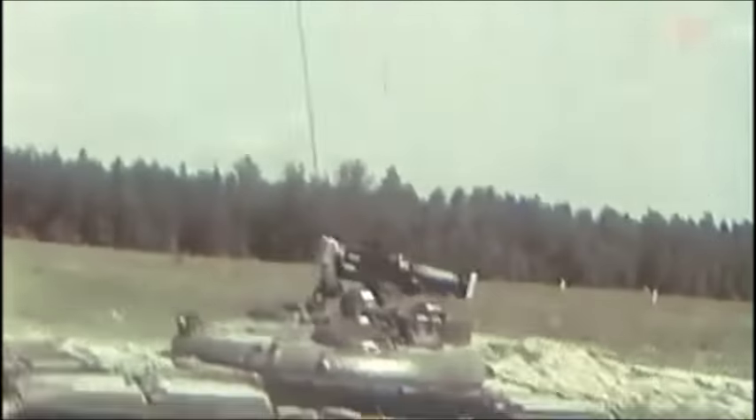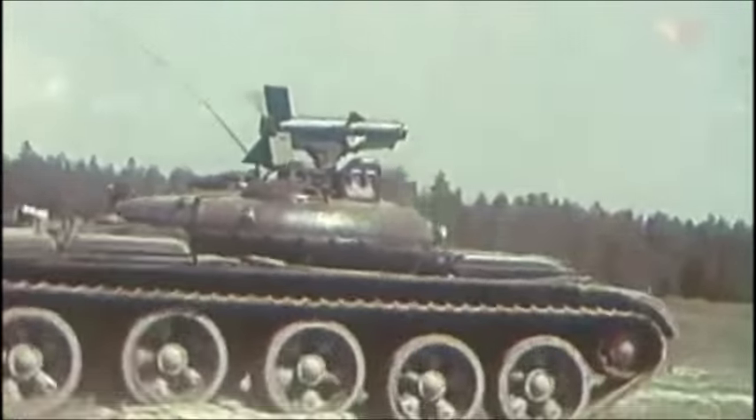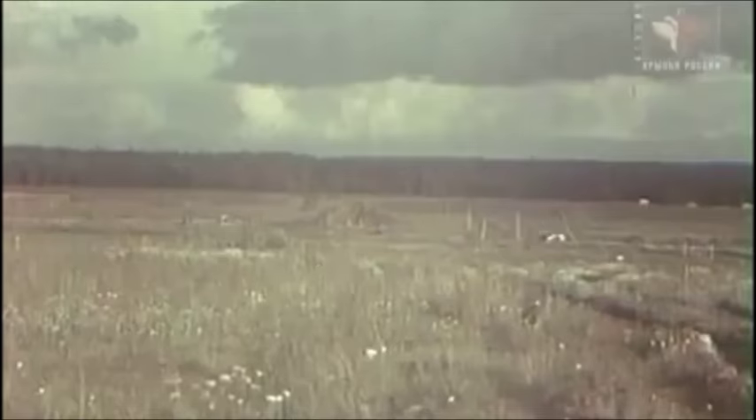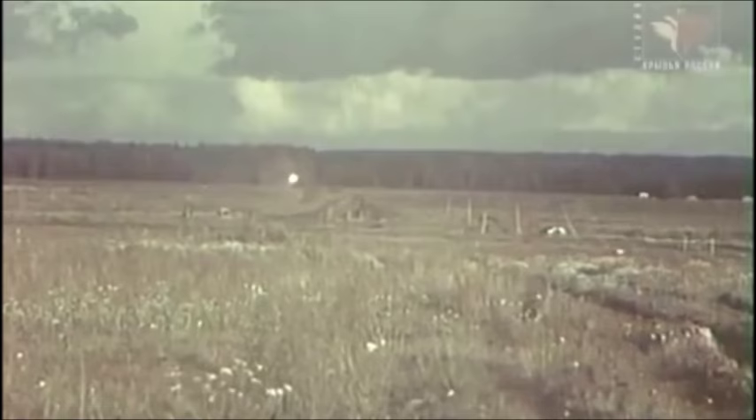I always thought the Soviets could have just expanded the tank's hull, but then again, that would have just made a larger target. Still, the Drakon is my favorite experimental Russian tank.